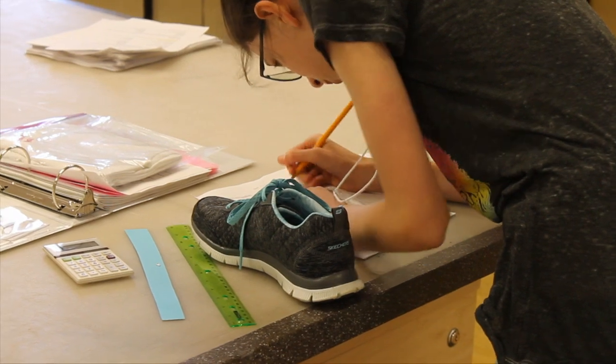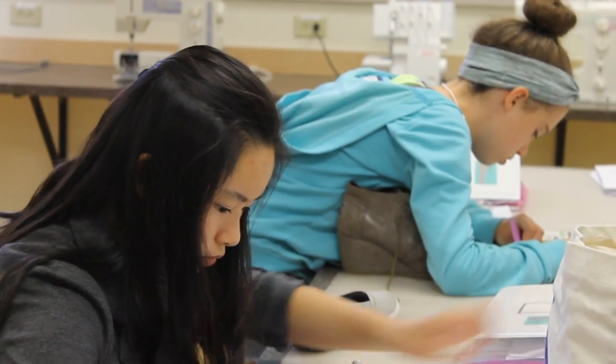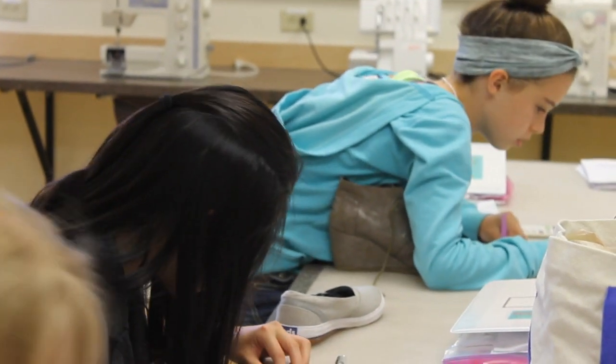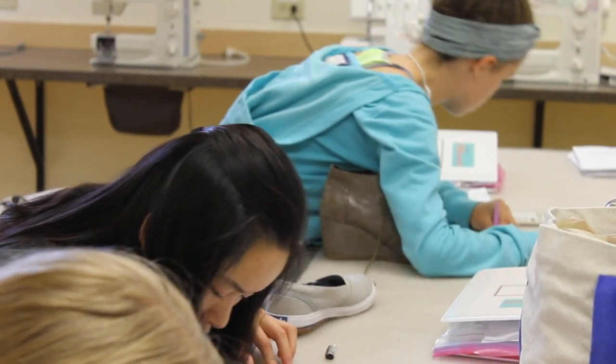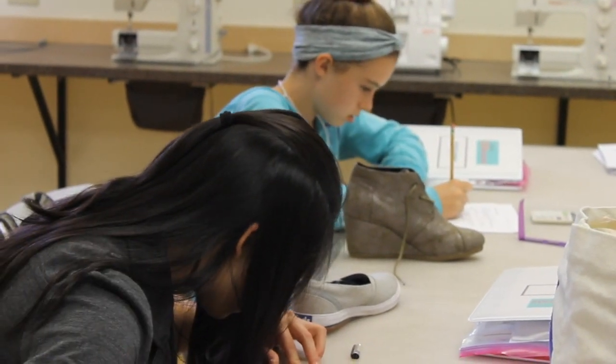Merging STEM into a fun subject like fashion, we hoped the girls would learn math and technology in a less structured, pleasant environment. This unit also introduced the latest technology currently used in leading footwear manufacturers, which could inspire them to explore the technical and practical side of the footwear industry. Additionally, foot health is important for adolescents' growth, so this unit delivered well-informed knowledge about proper shoe fit for the girls' foot health and healthy growth in general.